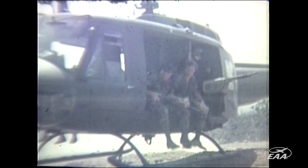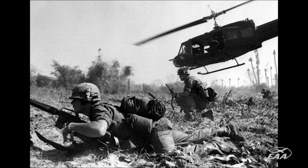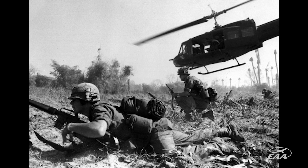The Huey is arguably the most iconic image of Vietnam. When you think about all those images coming home to the home front on the nightly news, it was Hueys dropping off people and things like that. So I think it was a no-brainer for us that we wanted a Huey.